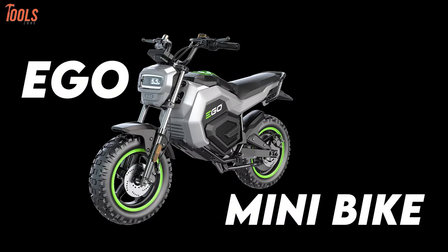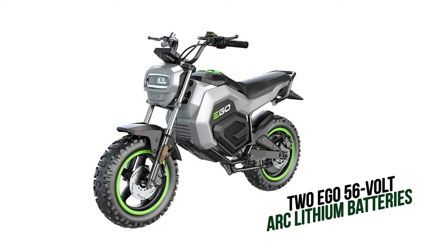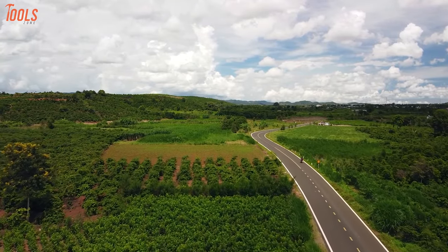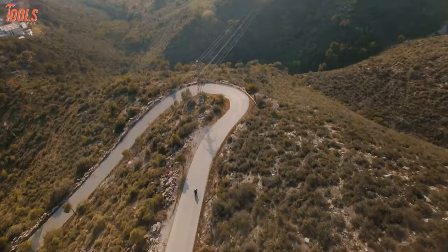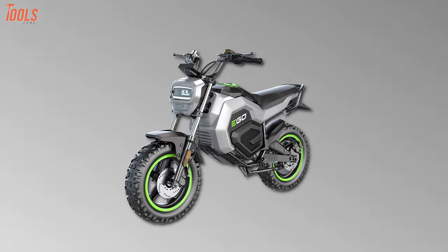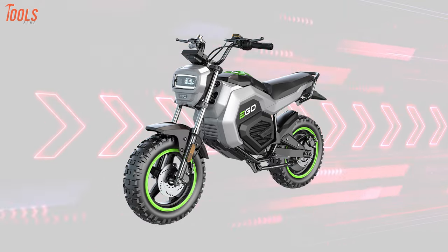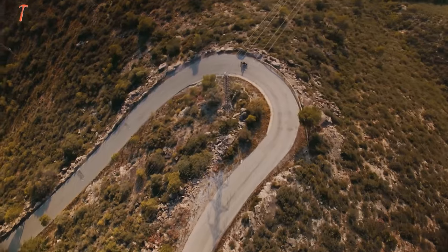Get ready for the standout product from Ego: the Minibike. Powered by two Ego 56-volt arc-lithium 7.5 amp-hour batteries, this minibike can take you on 20 miles of pure fun. It offers three driving modes — Eco, Normal, and Sport — and even has parental controls to keep young riders in check. The powerful hub motor ensures smooth, quiet acceleration, allowing a top speed of 28 miles per hour, just like a Class III e-bike. Pricing and availability are pending, but considering it comes with $800 worth of batteries, expect it to sit in the premium e-bike range.